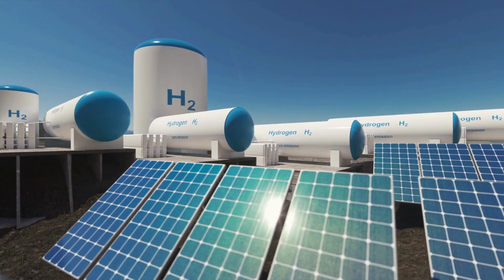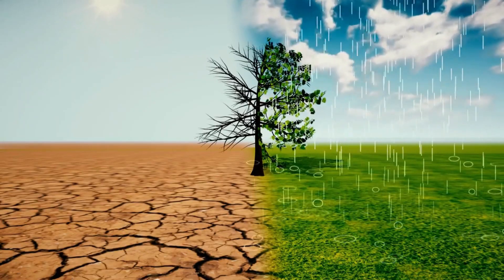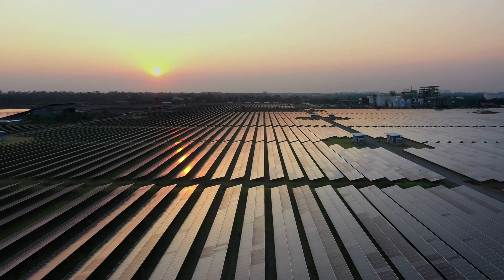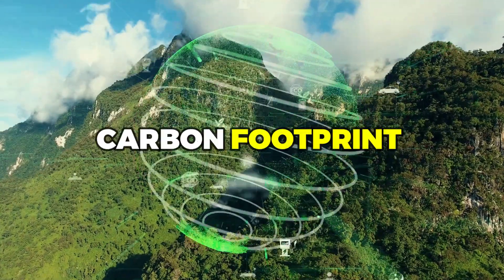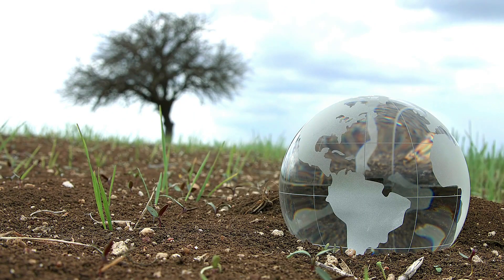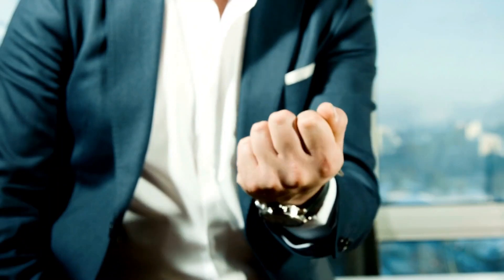But perhaps the most important benefit of solar panels that create hydrogen is the role they play in mitigating climate change. By transitioning to renewable energy sources, we can drastically reduce our carbon footprint and slow the progression of global warming. It's up to us to make the change, and by installing solar panels that create hydrogen, we can be a part of the solution.